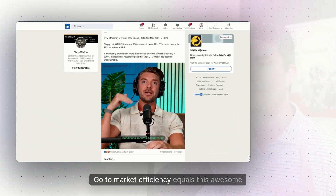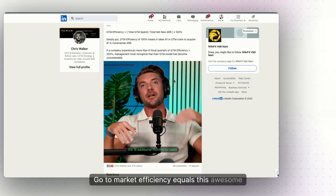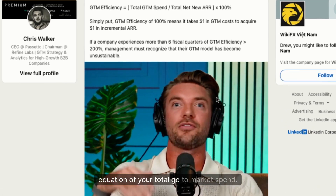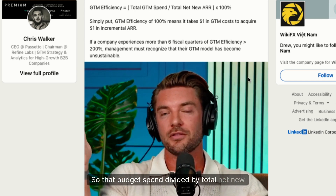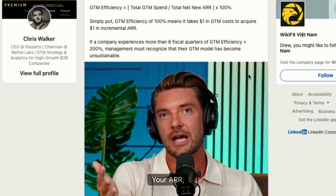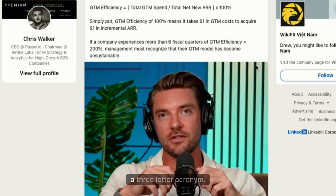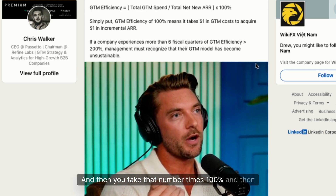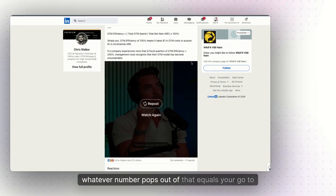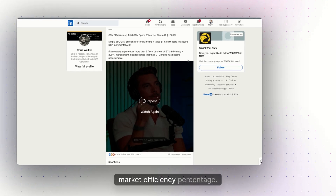Go-to-market efficiency equals your total go-to-market spend — that budget spend — divided by total net new annual recurring revenue, your ARR (another TLA, a three-letter acronym), and then you take that number times 100%. Whatever number pops out of that equals your go-to-market efficiency percentage.